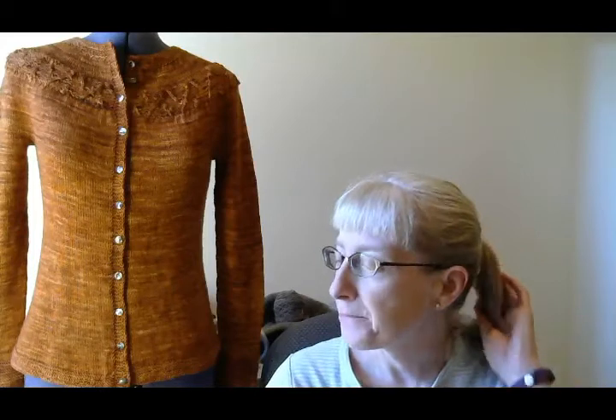Hi everyone, welcome to the Woolly Wonka Fibers podcast. My name is Anne and today is Sunday, August 7th, 2016. I think this is episode 25. Welcome to everyone if you are a new viewer — thank you for checking out my podcast about knitting and spinning and my indie dye business and my indie design business and all kinds of good crafty things. And if you are a returning viewer, thank you so much for your continued support of the podcast.